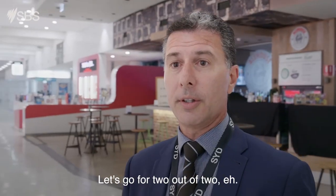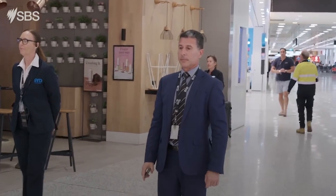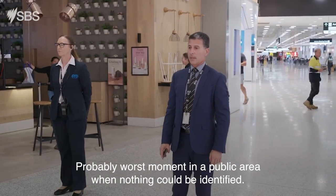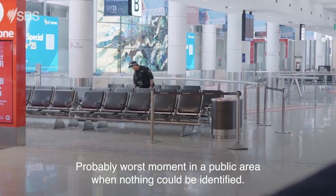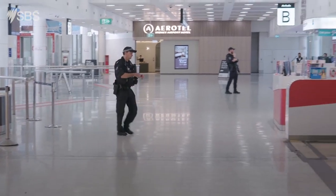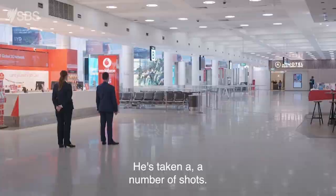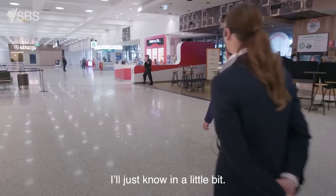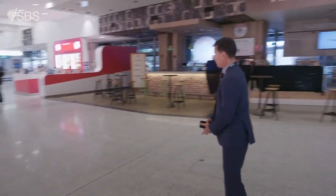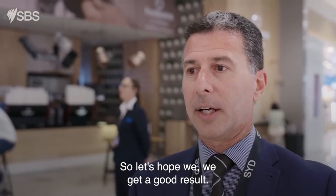Let's hope that's a good result as well. Let's go for two out of two. This is the worst moment — worst moment in an airport, probably the worst moment in a public area, when nothing could be identified and the police are starting to x-ray things. He's taken a number of shots. It possibly means he's unable to see a couple of things, so he's probably doing different angles. Let's hope we get a good result.